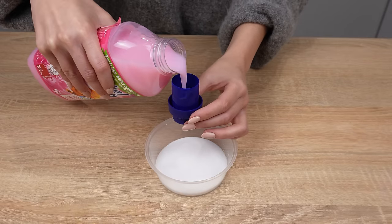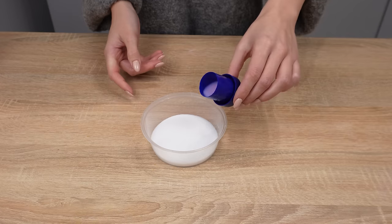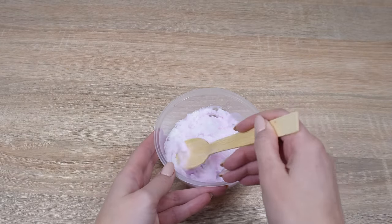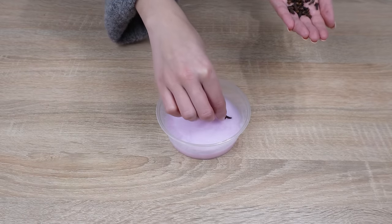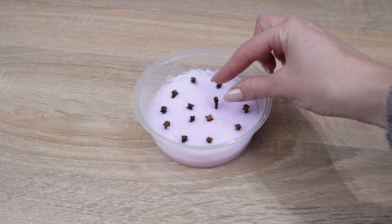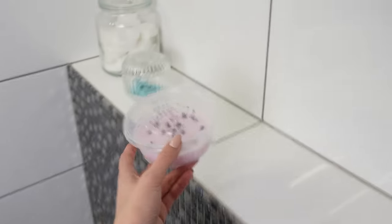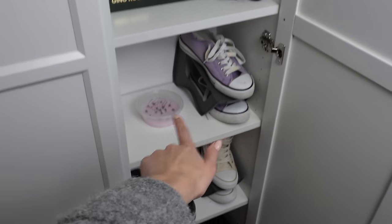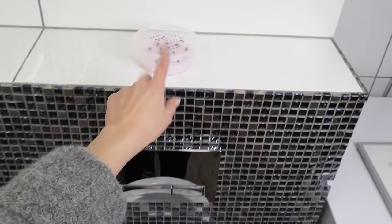Pour a teaspoon of fabric softener into the salt — it should have a pleasant floral scent. Mix it all together so the salt is colored by the fabric softener. Prepare a handful of cloves and insert them around at equal intervals; you can create nice patterns. Place such a box in the bathroom or wardrobe and a pleasant fragrance will emanate from it. It also absorbs excess moisture, so it works great for a shoe cabinet. The scent of fabric softener and cloves will be intense, making it perfect for the bathroom too.